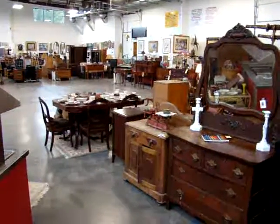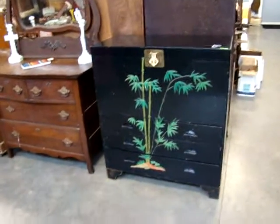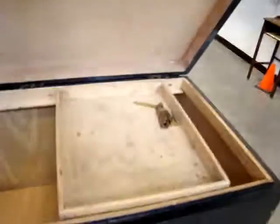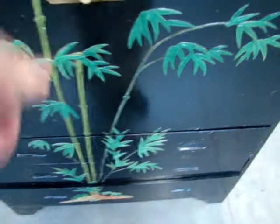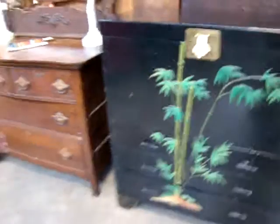A lot of great merchandise in tonight's auction. Here we have a nice oriental chennazary chest. Look at this nice little cabinet that lifts up — storage for your blankets. It does have three drawers in the bottom, and you have the raised panel, raised decorations on it. Nice bamboo trees.